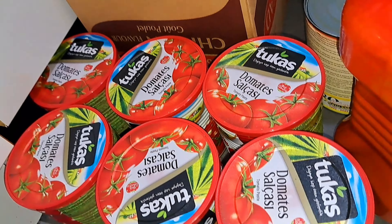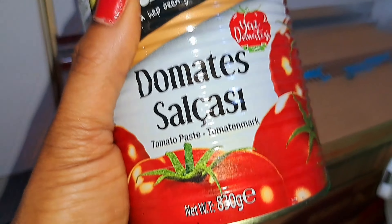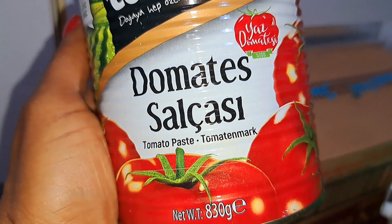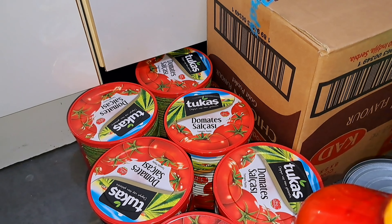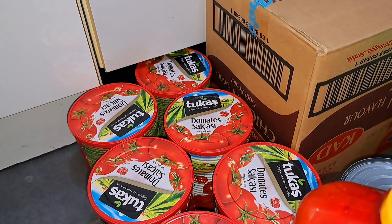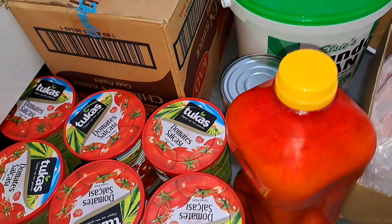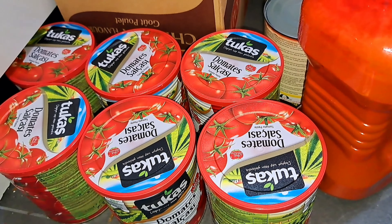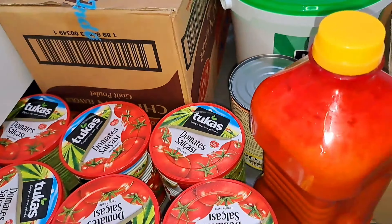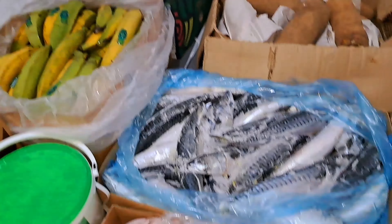I also bought from the Asian shop — six cans of tomato paste. I always use this tomato paste because it's very sweet and I like the taste. It's 830 grams per can. It was on sale — normally the price is about 2 euro 40 or 2 euro 49, but they had it on sale for 1 euro 99, so about 2 euro each. For six cans that's about 12 euro.